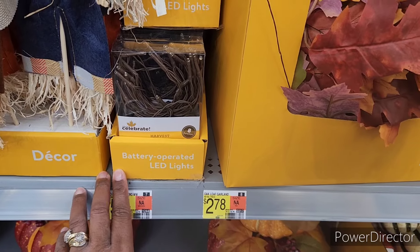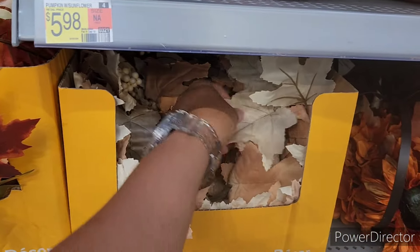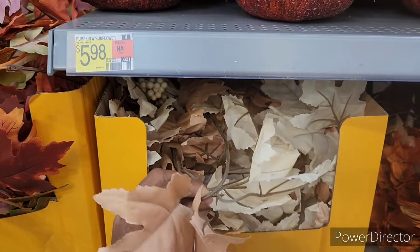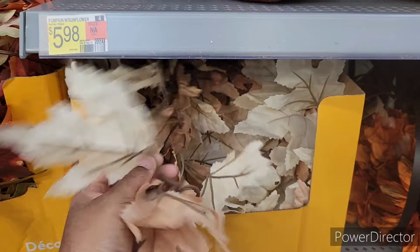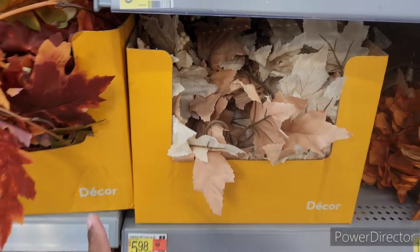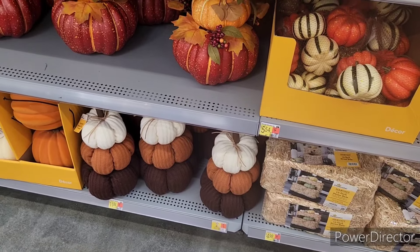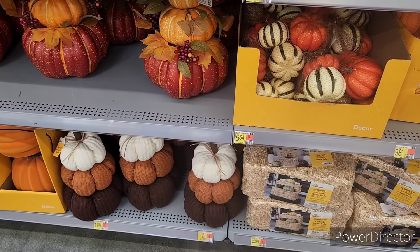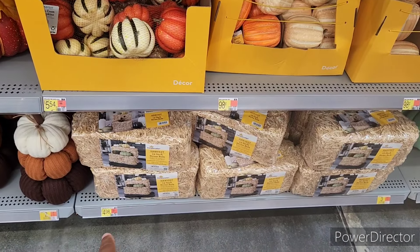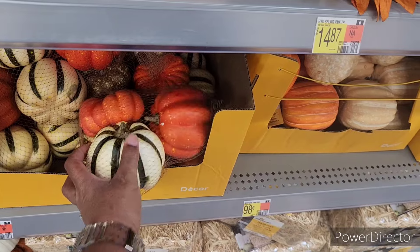Battery-operated LED lights, and they have some garland for $2.78. I love this garland right here because I think it pops — even though this one is vibrant in color, I think this pops as well. I'm going to get quite a few of these to put over my kitchen vent over the stove — I want to do a little arrangement over there. They also have these down here for $11.84. They also have a straw bale for $4.98, and these pumpkins for $5.54.